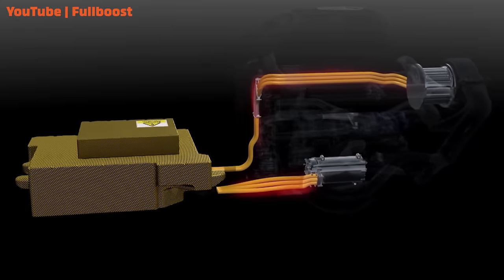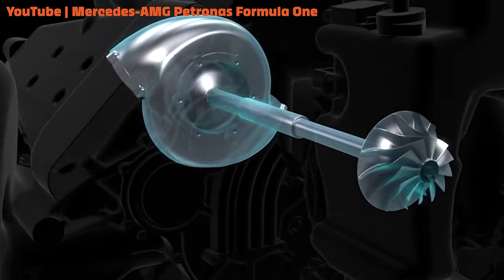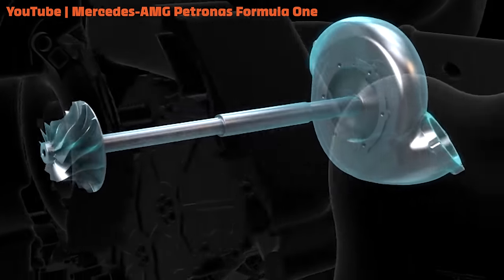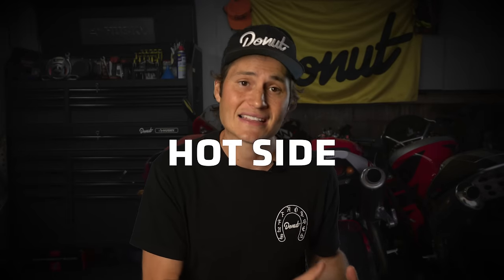Mercedes also optimized the efficiency of their turbo. F1 turbos are pretty unique already — they're wired up to the hybrid system so the turbo can charge the hybrid power battery, but the system can also work in reverse: the hybrid unit can spool up the turbo directly. But Mercedes took a look at this and realized they could get more gains out of it. They separated the compressor and the turbine even more, putting them on either end of the V in the engine block and running a drive shaft between them. This got the compressor away from the heat of the turbine, meaning it got denser air going into the motor, and it also meant shorter piping to the intercooler. Basically one section of the car gets all the hot side, and another section gets all the cool side, so you don't have hot exhaust mixing with the cool air you're trying to send into the motor.